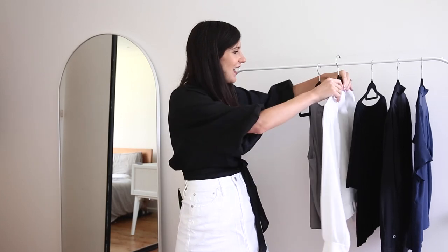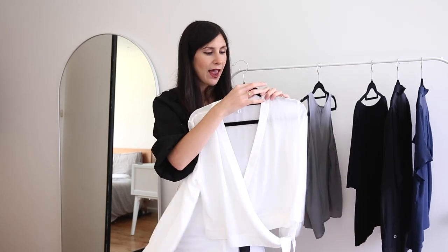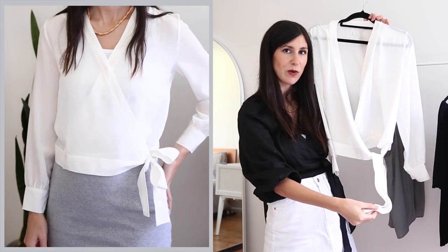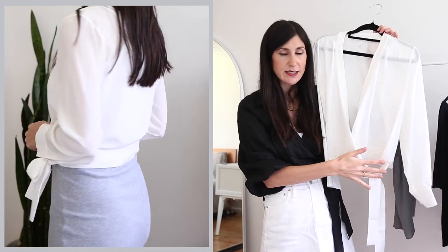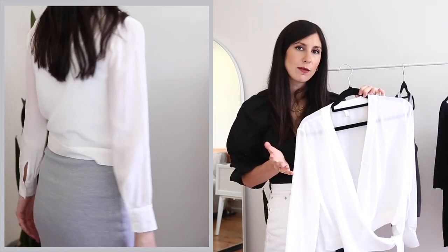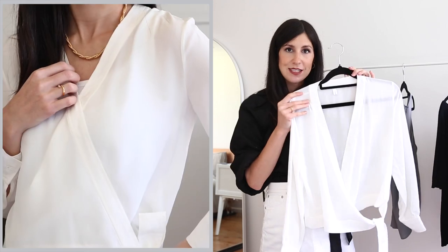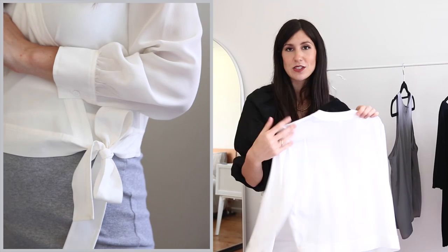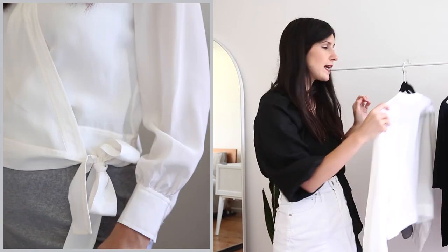The second blouse is a wrap blouse. Things like this are really great worn loosely because it has this beautiful bow detail on the left hand side. Alternatively, you can tuck it in, and in the styling portion of the video you'll see I've actually tucked this one in because I think that wrap detail is really lovely. This one is in a size small.